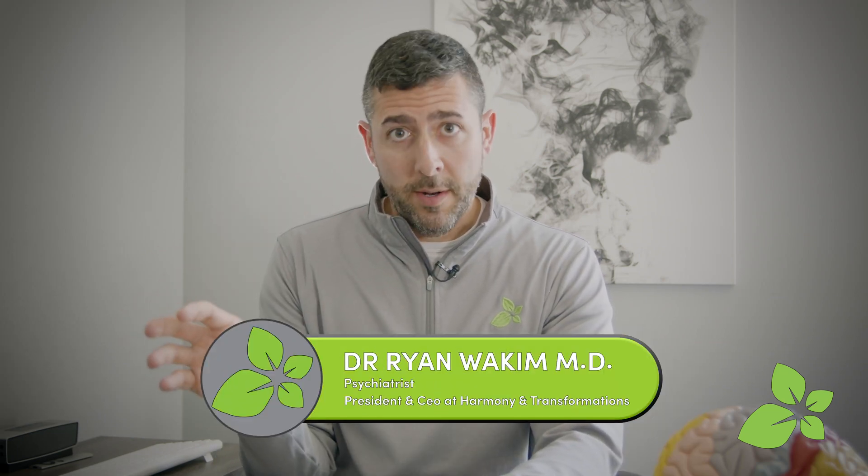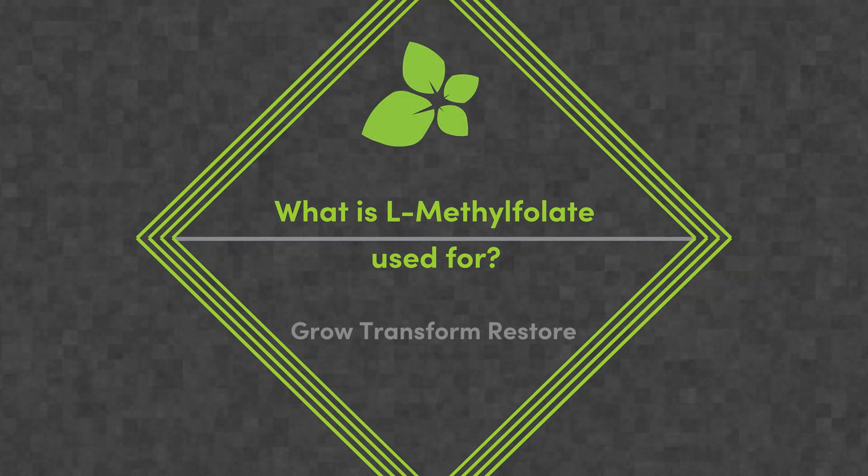L-methylfolate is actually a metabolite or byproduct of folic acid once it's been converted by an enzyme called methylfolate reductase. L-methylfolate is the actual usable form of folic acid, and it's classically used in different reactions including making new neurotransmitters. In mental health, the ability to use L-methylfolate to make new neurotransmitters is critically important when we look at using medications or other treatment options that try to raise neurotransmitter levels.